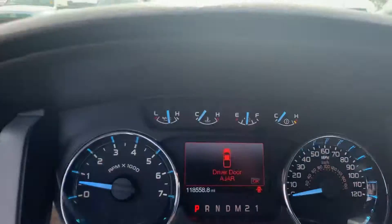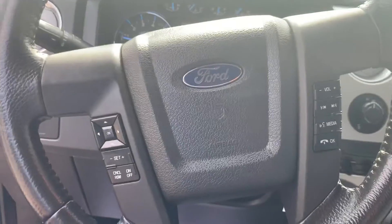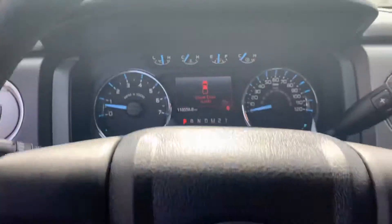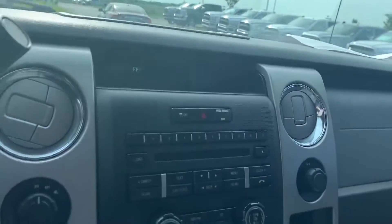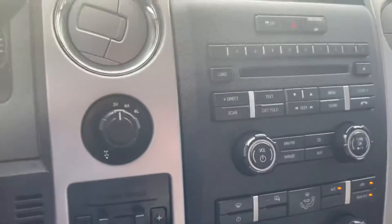Inside, this one has only 180,000 miles. If you see here, this is your steering wheel — with your steering wheel you can also control your digital cluster. In front of your radio here you've got your tow package and four by four.